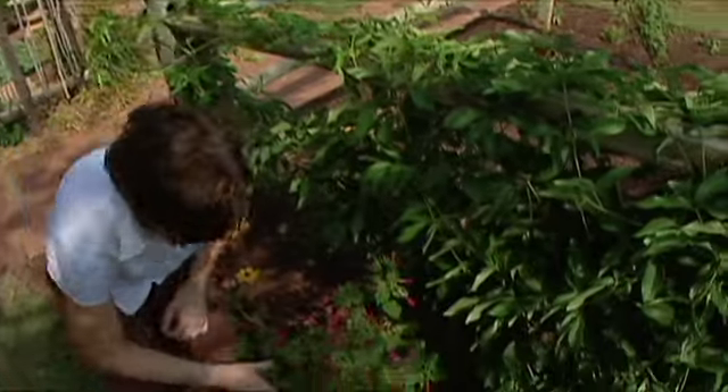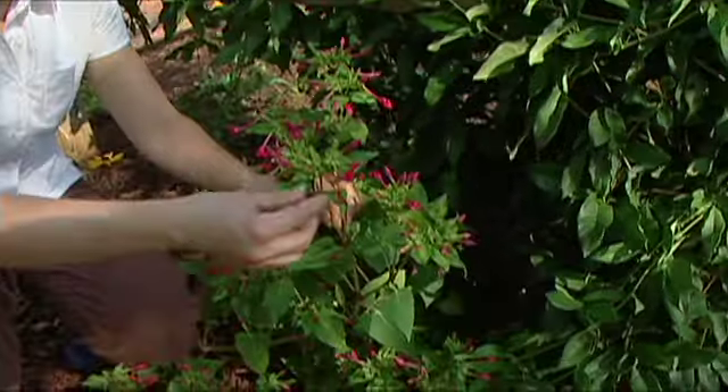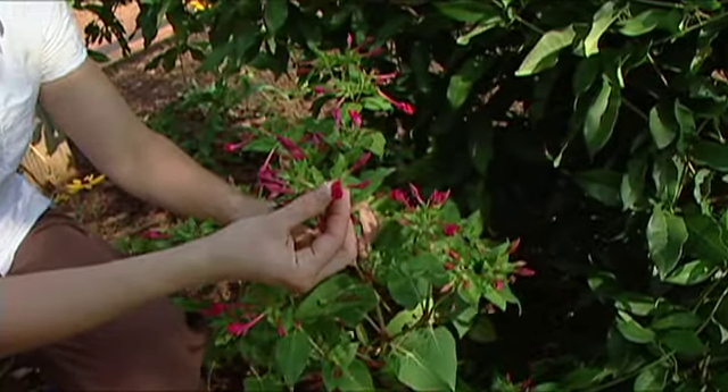Red columbine is a great source for spring nectar because it blooms as early as March. Four o'clocks are another great plant for hummingbirds, which are attracted to these really bright pink flowers.